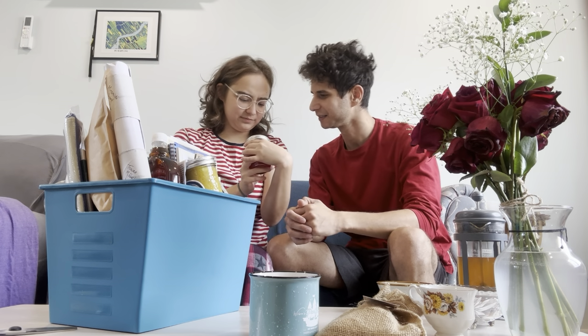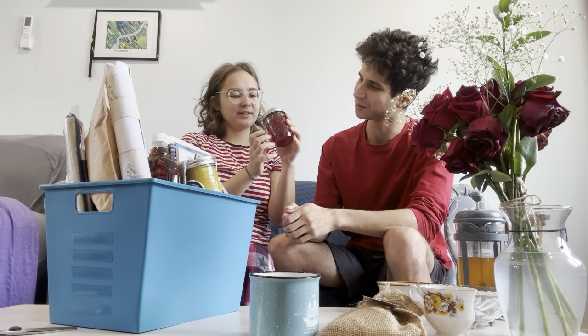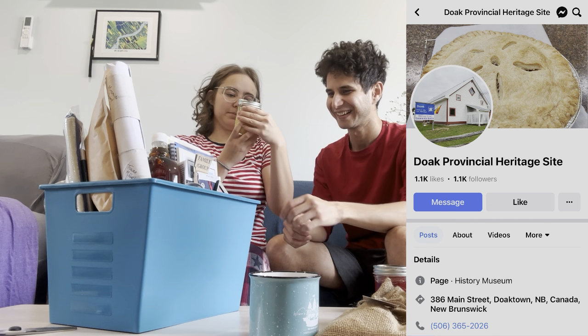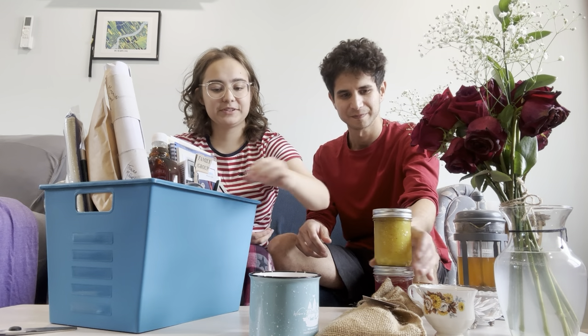Then we have Doak Strawberry Jam — wow, looks so delicious, I love them. This might break that. And mustard pickles. That's interesting.